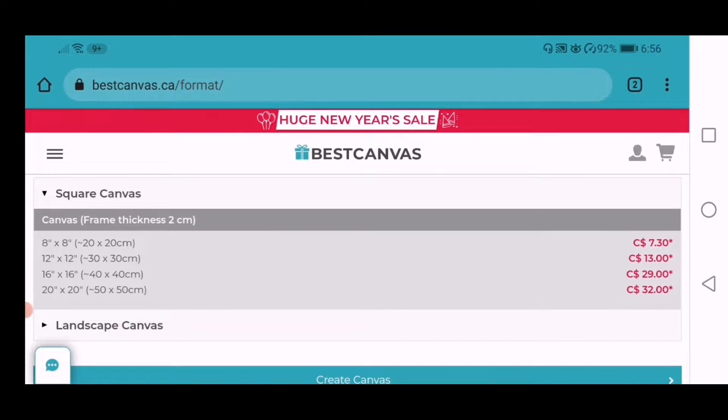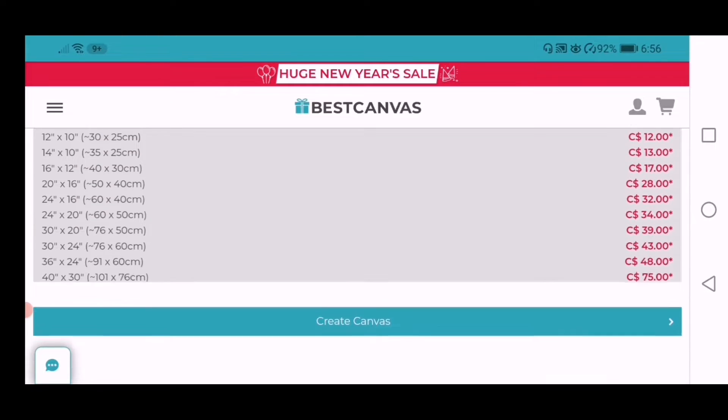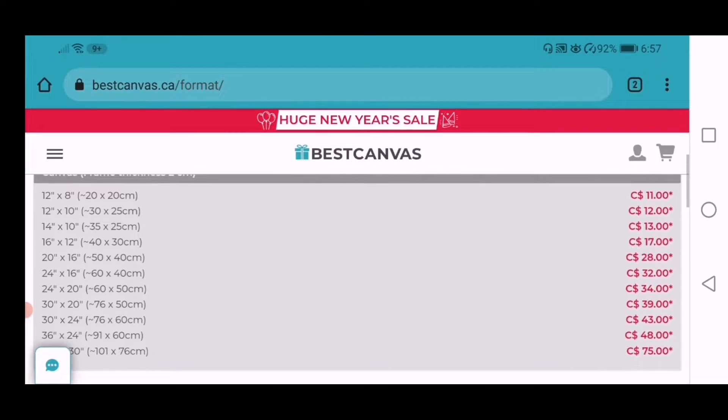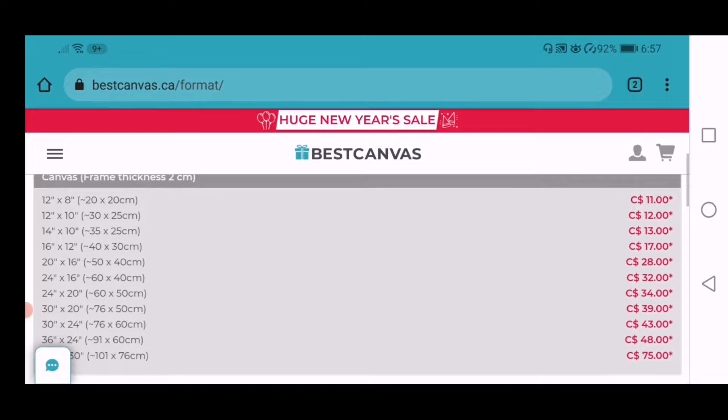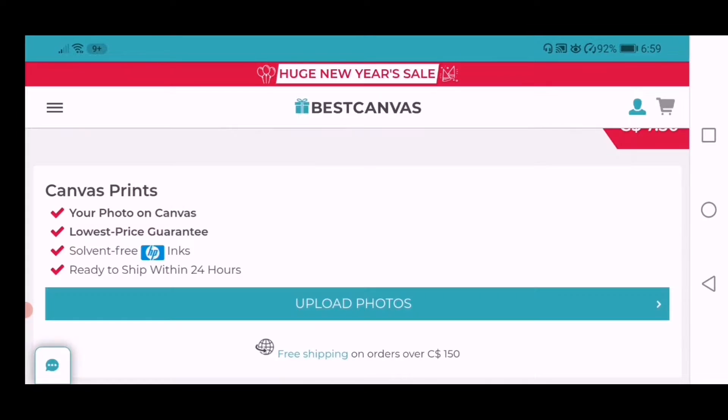Here you will see the different sizes of their canvas and their prices. These are the regular prices of these canvases. Most of the time they give discounts according to occasion, so make sure you take advantage of that.